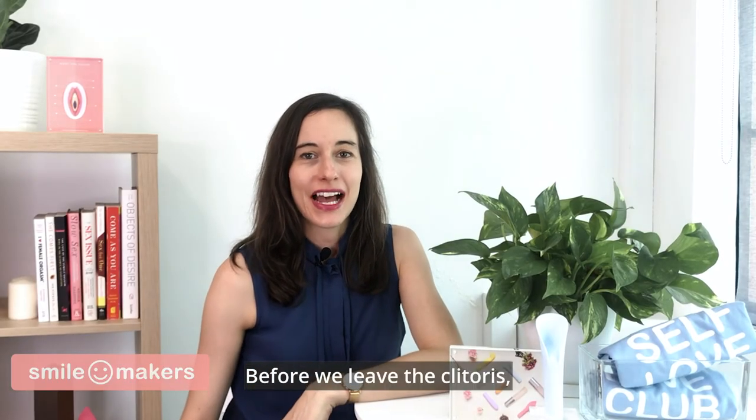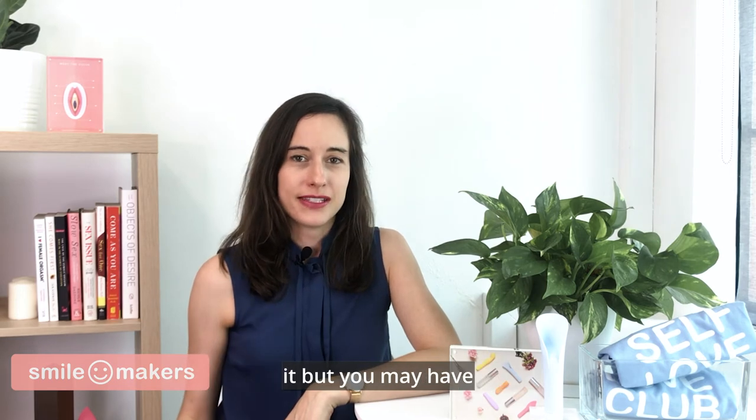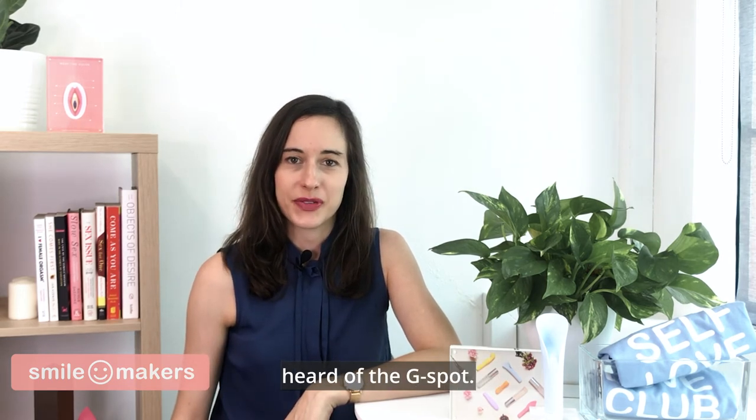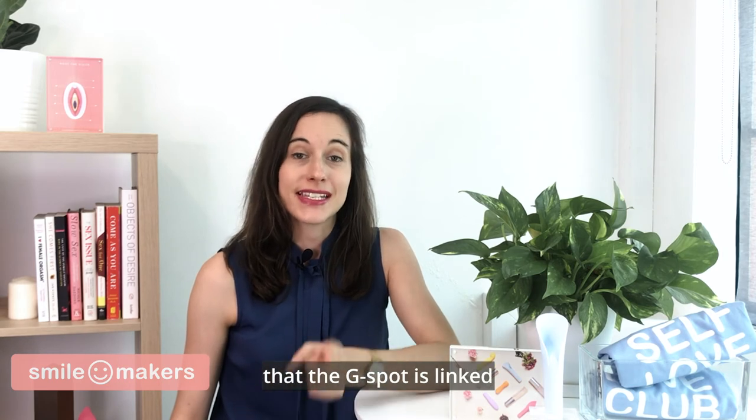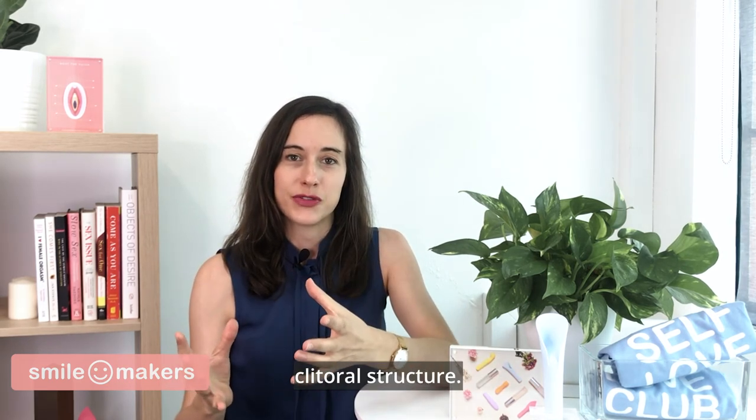Before we leave the clitoris, I want to tell you about the urethral sponge. You may not have heard of it, but you may have heard of the G-spot. Many scientists agree that the G-spot is linked to the urethral sponge and is part of the entire clitoral structure.